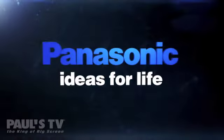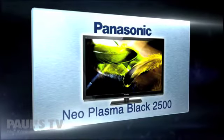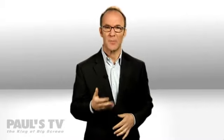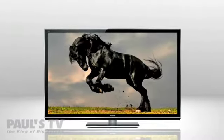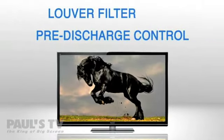Hi, I'm Paul Hockman for The New Simple. Deeper, darker black colors — every plasma display wants them because the richer the black colors, the bigger the contrast between light and dark, which to your eye makes images look crystal clear. Well, here's dark news: Panasonic's Infinite Black panels are getting darker blacks thanks to two improvements — pre-discharge control and the louver filter.